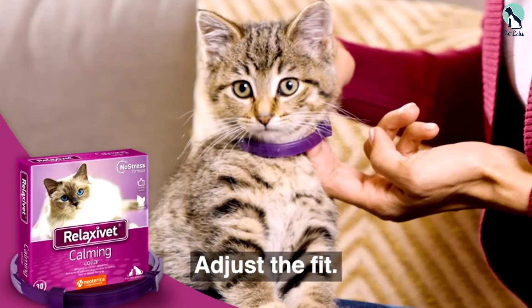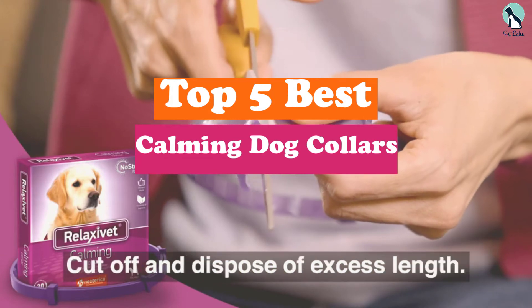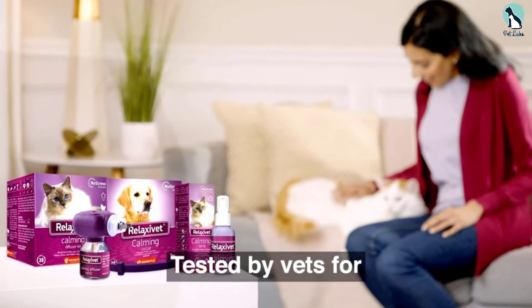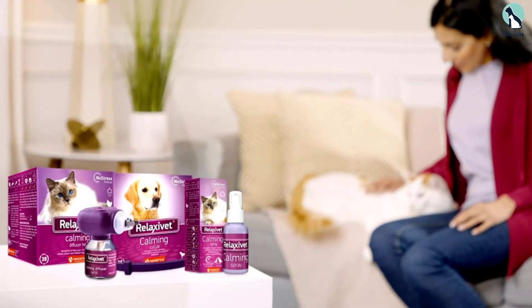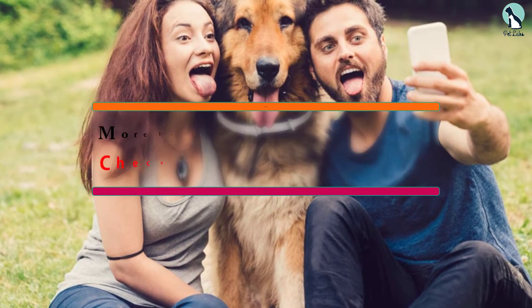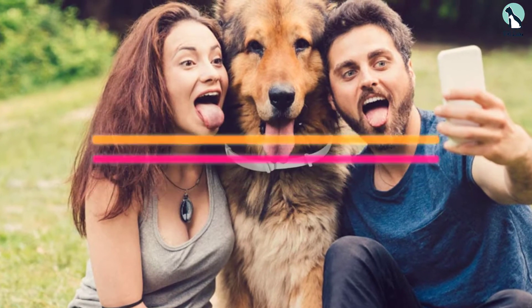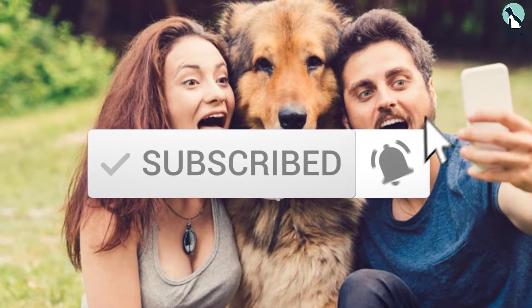Hey guys, in this video we're gonna be checking out the top 5 best calming dog collars that are available on the market for their true quality. I made this list based on my personal opinion and hours of research, and have listed them based on popularity, quality, price, durability, user opinions and more. If you want to see more information and the updated price, you can check out the description below, and also make sure to subscribe for more reviews. Let's get started.